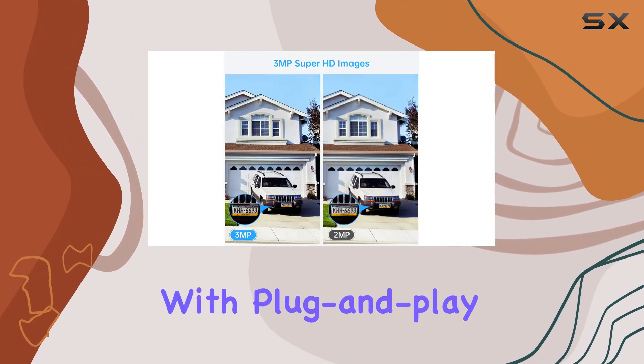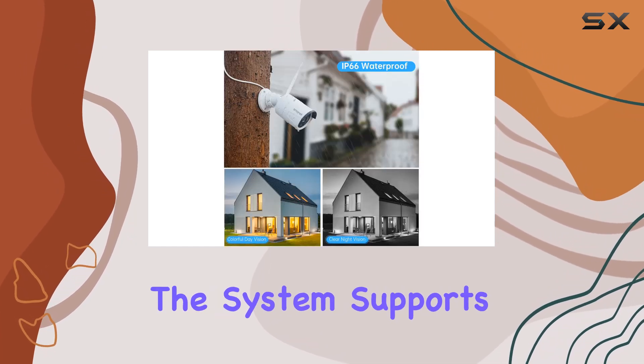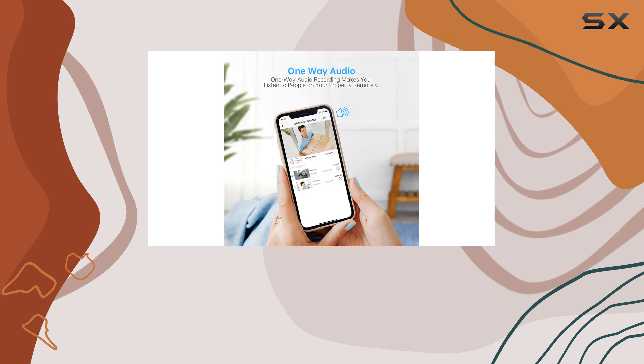Installation is a breeze with plug-and-play setup. Cameras and NVR come prepared — just connect to power and you're live. The system supports remote access via smartphone or PC, allowing you to monitor your property from anywhere with internet access.